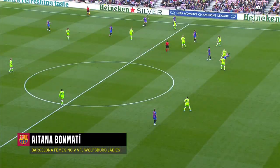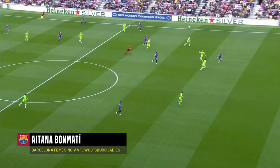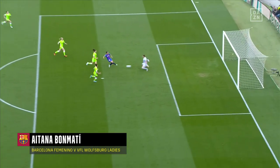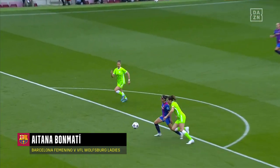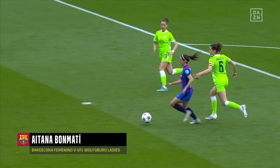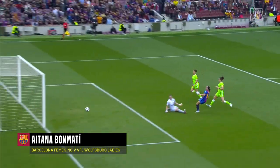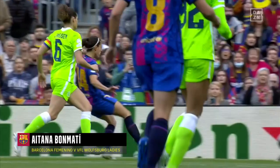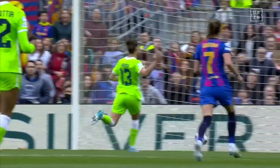It's a good run by Bonmati, it's a longer ball - just one ball beats both centre-backs. Such a small player, so strong. Bonmati gets herself in front of Janssen, and there's only one winner there - one-on-one. Terrific finish. Aitana Bonmati makes it 1-0.